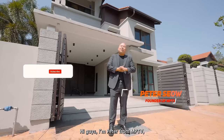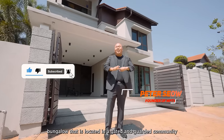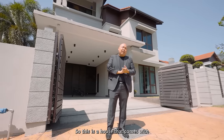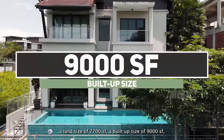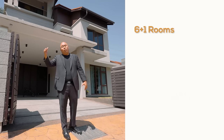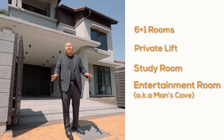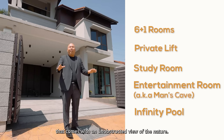Hey guys, I'm Peter from MPTV and today I'm showing you a three-story tropical modern living bungalow located in a gated and guarded community of Damansara Heights. This house comes with a land size of 7,700 square feet, a built size of 9,000 square feet, 6+1 rooms, a private lift, study room, entertainment room, a car porch, and an infinity pool with an unobstructed view of nature.